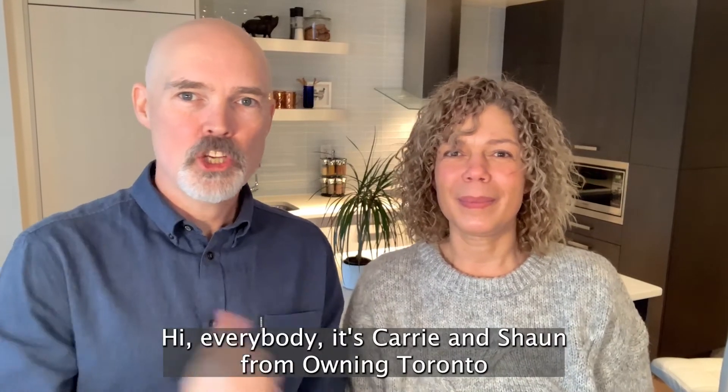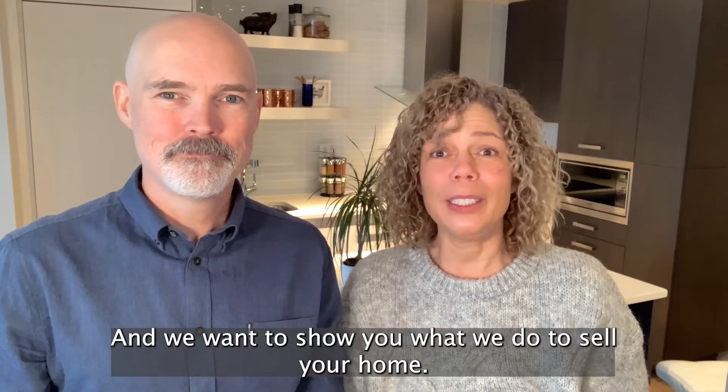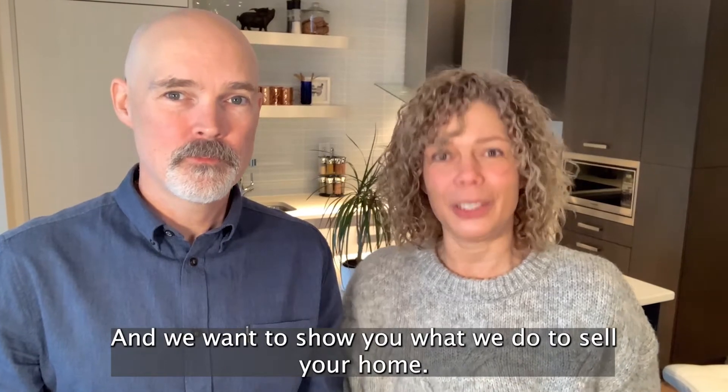Hi everybody, it's Carrie and Sean from Owning Toronto, and we want to show you what we do to sell your home.